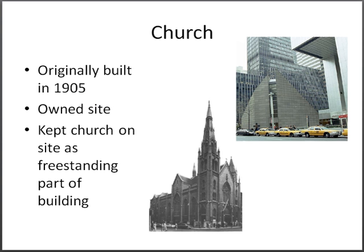On the proposed site for the building, a church built in 1905 resided. The columns allowed for St. Peter's Church to be kept as a freestanding part of the building.